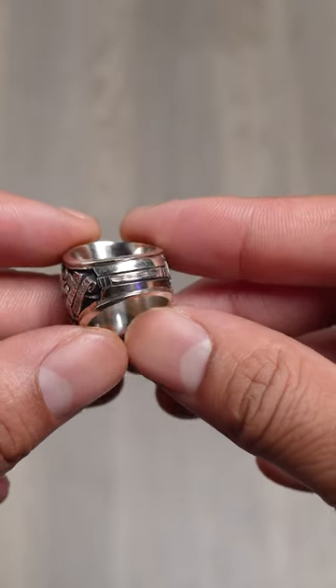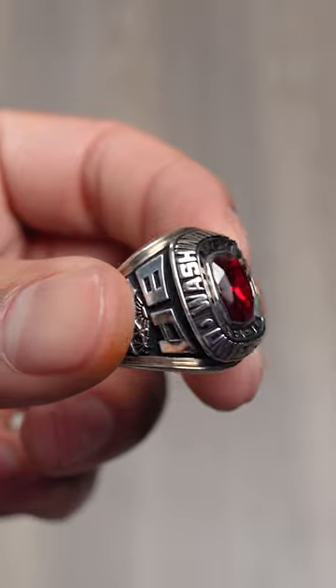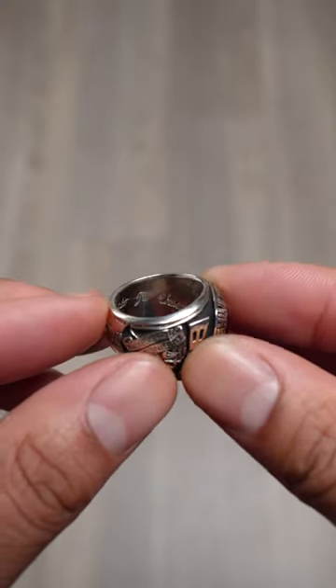Now underneath the ring, instead of a smooth side, I decided it's cool to have a sculptured palm side. And just to make this ring stand out, I went with the antique finish. On the inside of my ring it says Alberto JW Chavez.